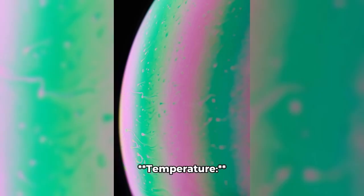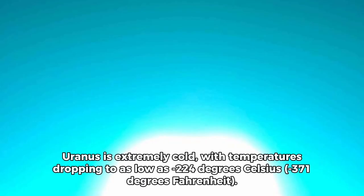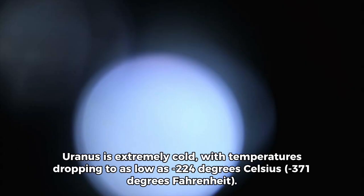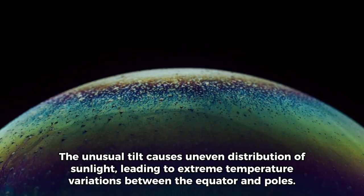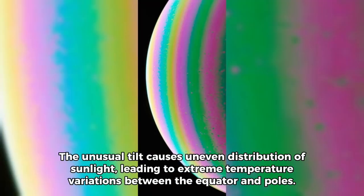Uranus is extremely cold, with temperatures dropping to as low as minus 224 degrees Celsius, or minus 371 degrees Fahrenheit. The unusual tilt causes uneven distribution of sunlight, leading to extreme temperature variations between the equator and poles.